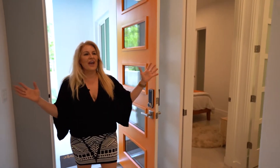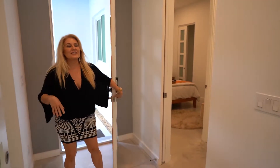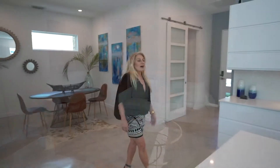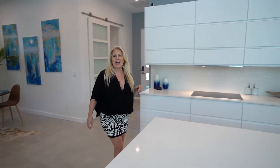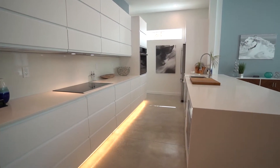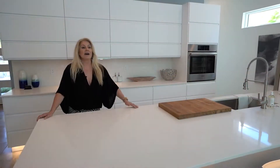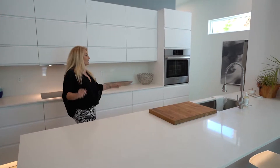So here we are — fabulous 10-foot ceilings, three-bedroom, two-bath home just under 2,000 square feet. Conveniently located to the Southgate shopping area, right across the street from the hospital, so this is a prime location.